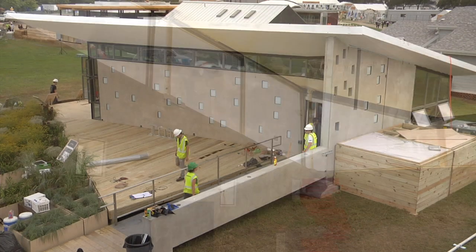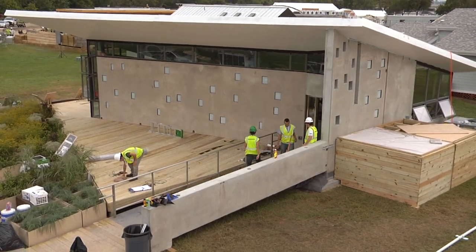It feels great to finally build the house in Washington DC. We've already built it once so we had a dry run, but this time it's more real. We're ready for the competition now.